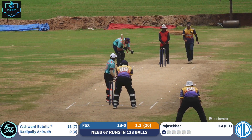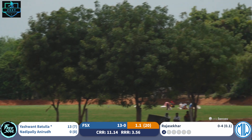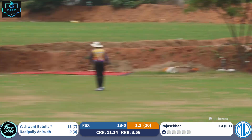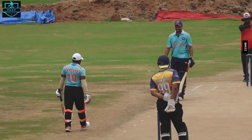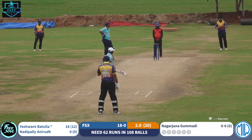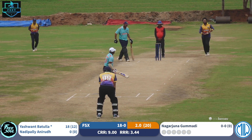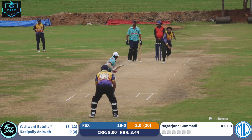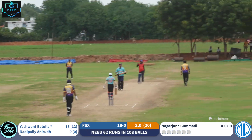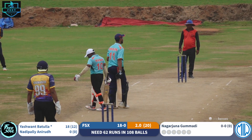Rochegaard bowling his first over. Same shot, same result — lofting it over mid off. Lovely pull shot, one bounce four. And that is the fifth boundary by Yeshwan.